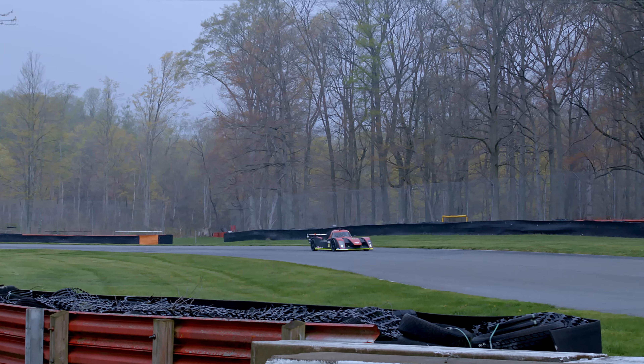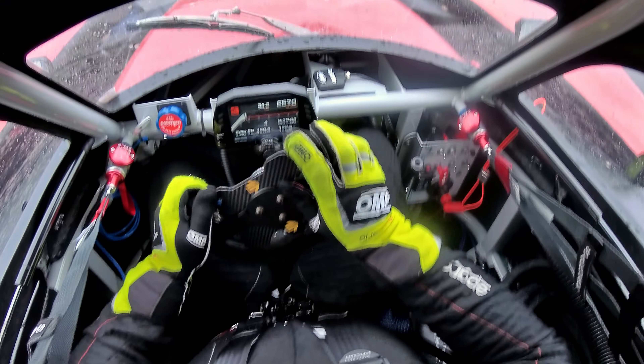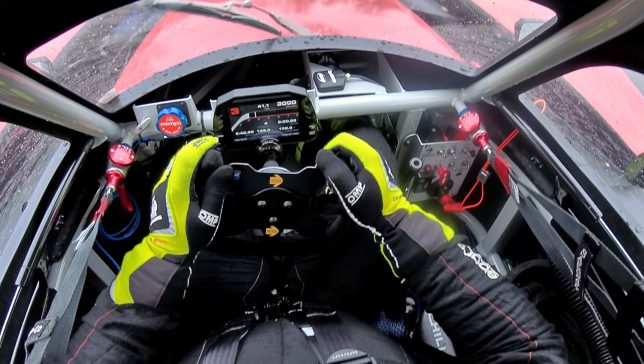My name is Bobby Mesmer. I am the chief engineer and race director for Iron Wheel Racing. I'm also the lead pro driver in the number 27 car in the MP01 series run by NASA.